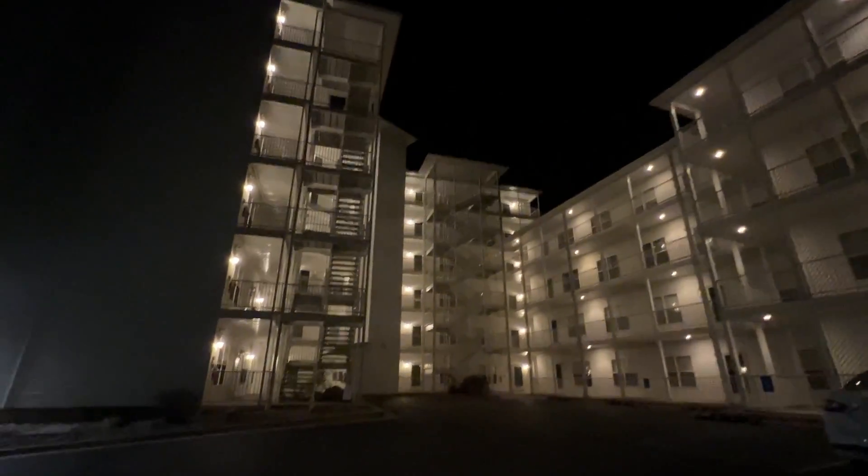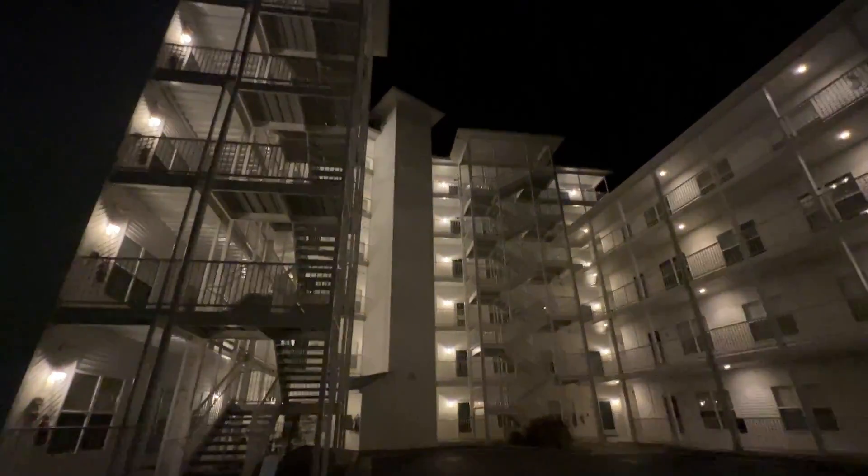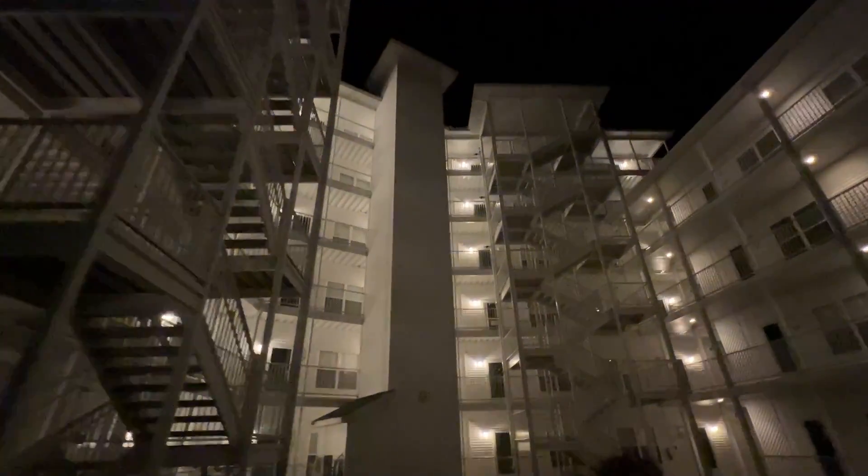Here we have the really tall and really clunky ThyssenKrupp Isis. It's been a little bit for me here, so I'm curious to see how this thing still is.